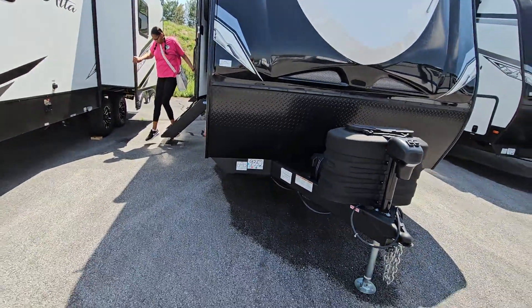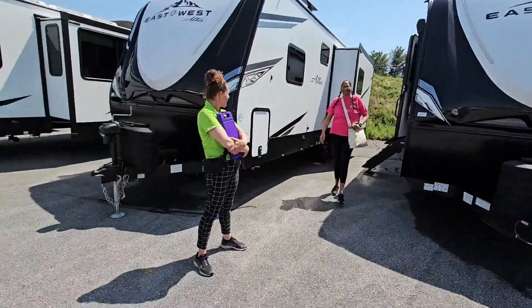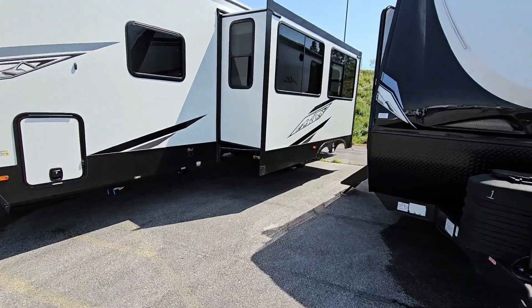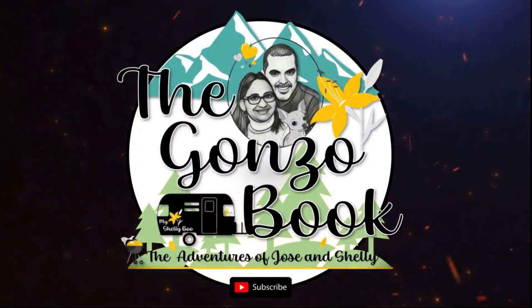Your kids are up and out, your kids have kids. I hope you loved the video — don't forget to like and subscribe to our channel, The Gonzo Book, and as always, we'll see you on the other side.